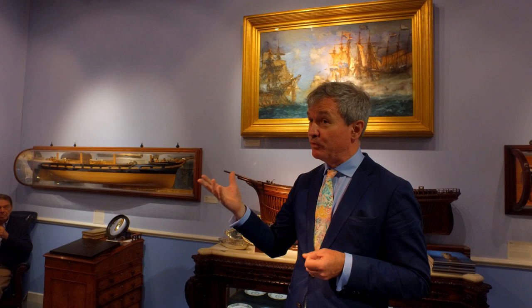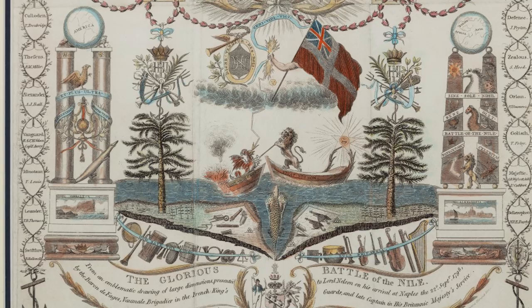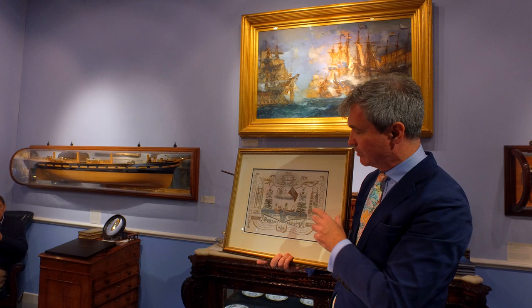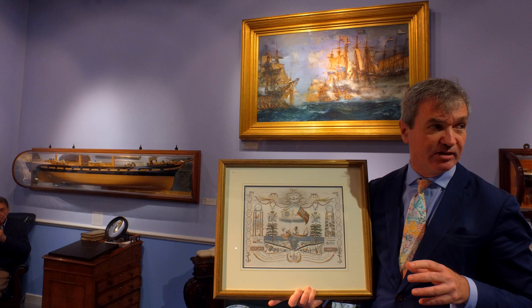Nelson arrived in Naples on the 22nd of September, some six weeks after the action, having lingered in the bay of Abukir to repair his ships. On the day he arrived he was presented with a very fine, large drawing representative of various images of victory. This is a miniature printed version of that large artwork, prepared by a French royalist emigre in Naples called Baron Vamal de Falges, representing various items of naval victory including the British line defeating the French — with Nelson's initials, symbols of naval victory, and other complex imagery.